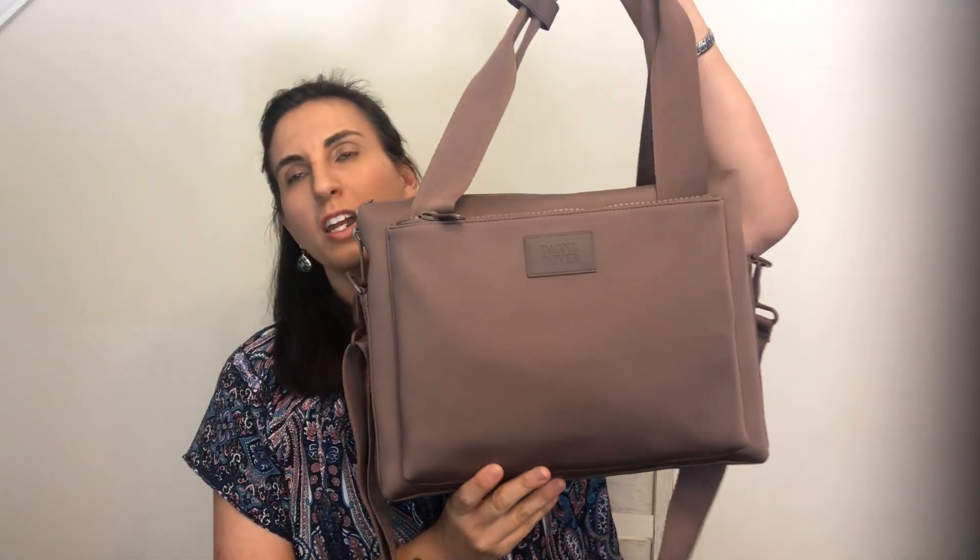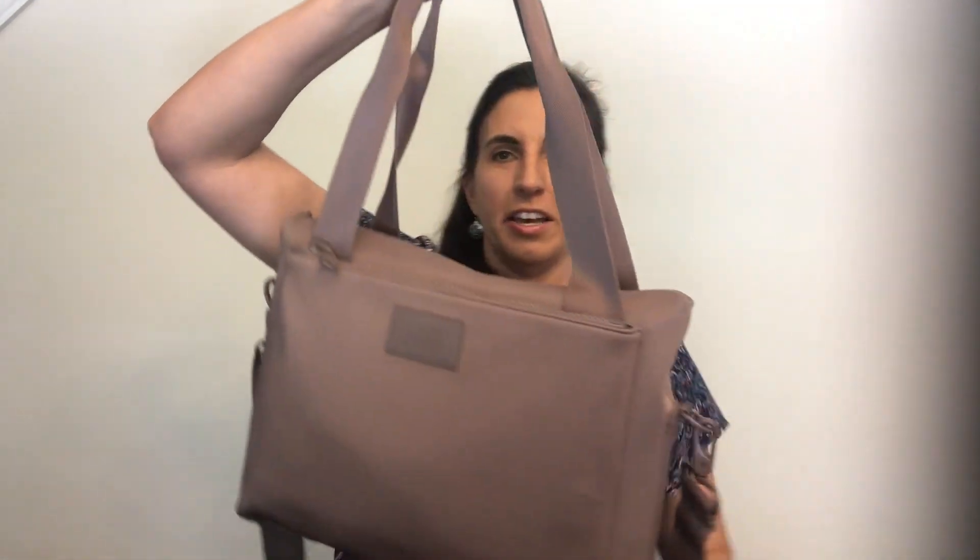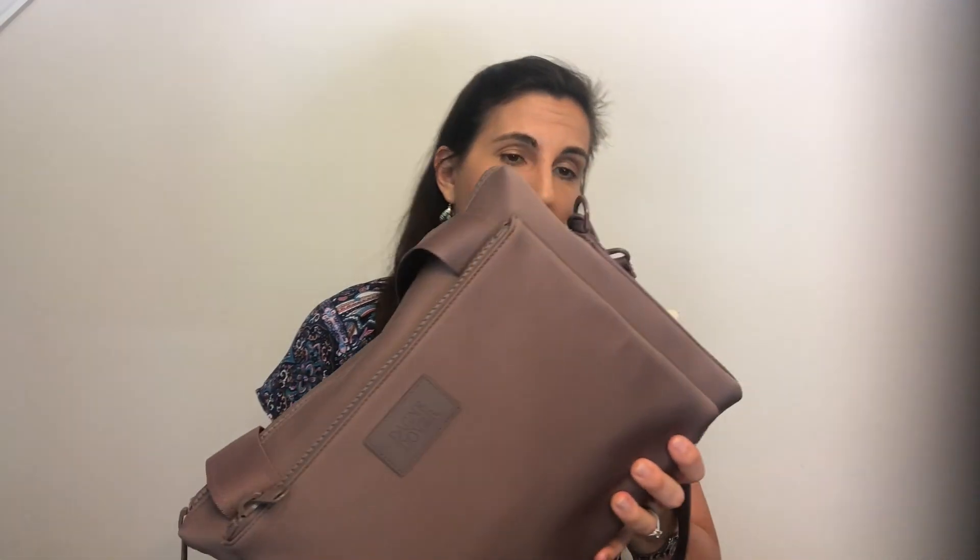I went ahead and got one in the Dune color, which is a dusty pink, in the medium size because I'm not taking my 15-inch laptop. I wanted to take an iPad and an Amazon Fire 8 tablet to read on. I did unbox it yesterday but decided to do the review video today. I'll give you first impressions as I unpack it, covering the features and showing you how I have everything packed in here. Sorry the lighting isn't fantastic — I'm relying on natural light and it's cloudy.